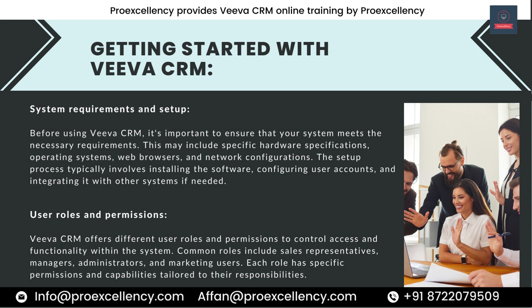User Roles and Permissions. Viva CRM offers different user roles and permissions to control access and functionality within the system. Common roles include sales representatives, managers, administrators, and marketing users. Each role has specific permissions and capabilities tailored to their responsibilities.